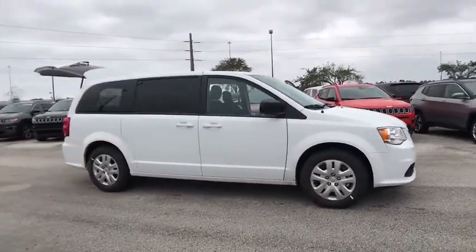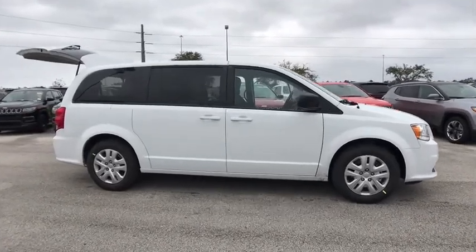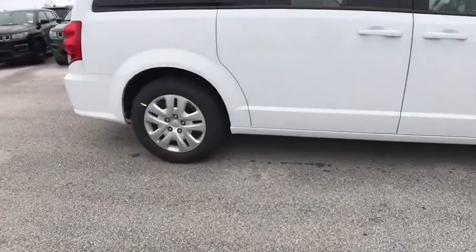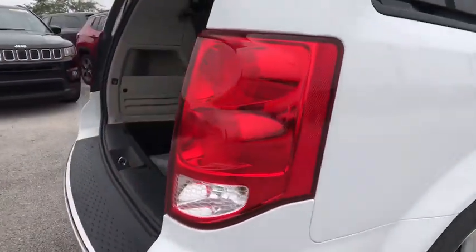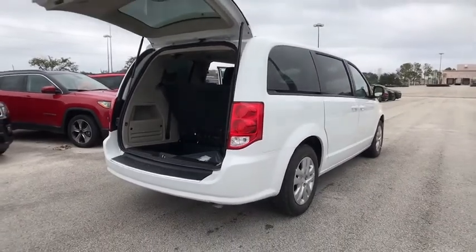Its vast interior is widely praised with an innovative seating arrangement, versatile cargo storage, and enough entertainment features to keep the kids entertained on road trips. Here are some of this vehicle's great options.